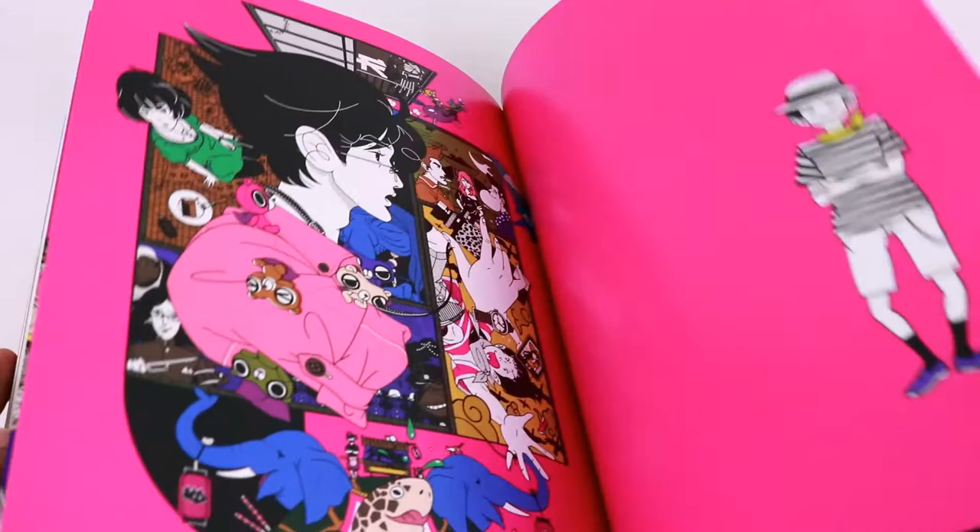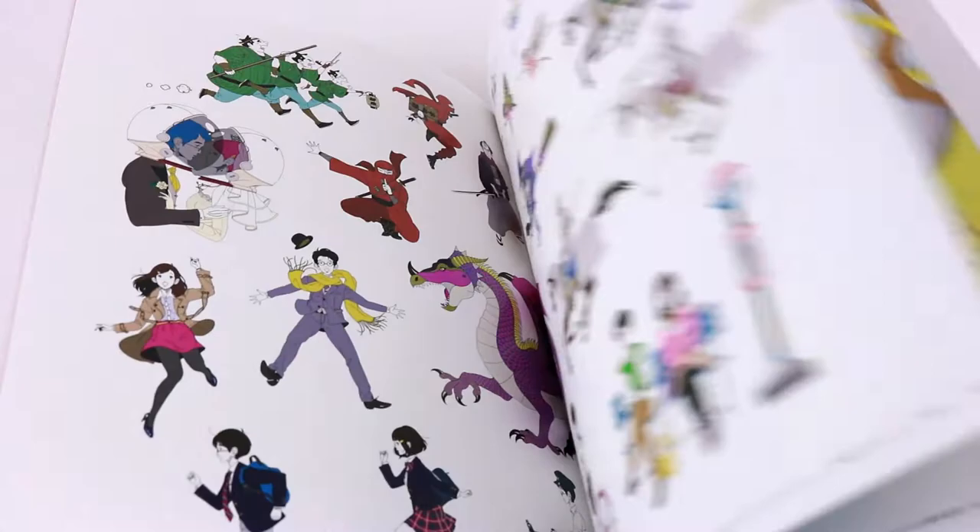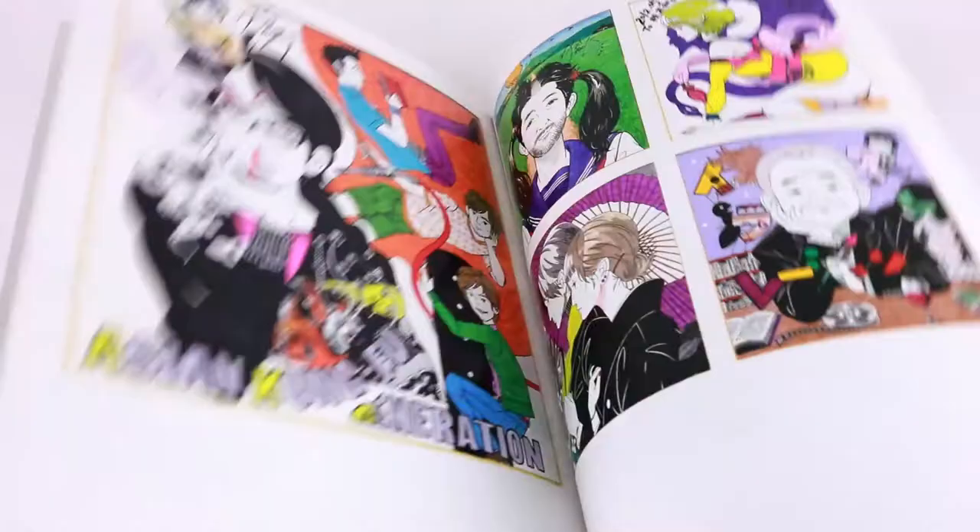I'm sorry to be so negative about this book. I really don't hate it or anything, it's just not as good, but the whole point of this series is to show you what's inside and you can make your decision for yourself.